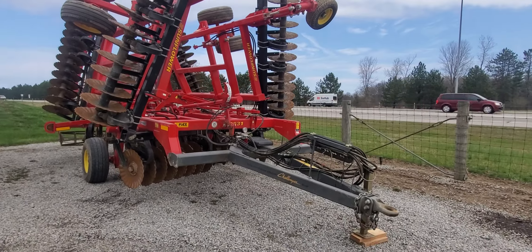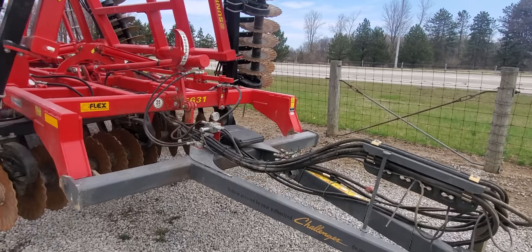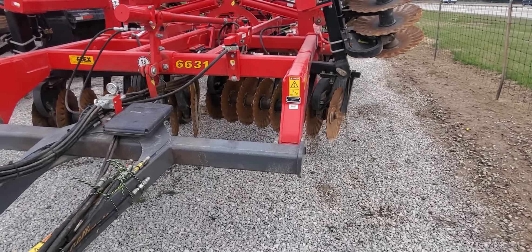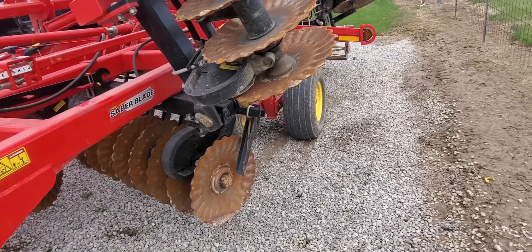Hi folks, this is Paul with WMSOhio.com, showing you a Sunflower 66-31 coming from a local farmer out of Cary, Ohio. This unit is located on our yard in Upper Sandusky.